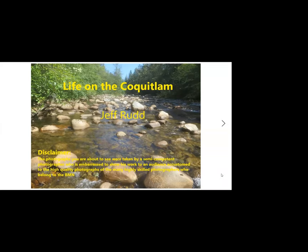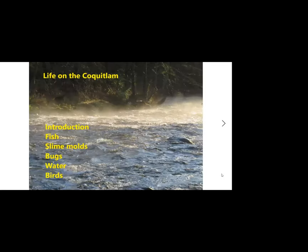When Ian suggested this, I started going through all the photos I've taken over the last 10 years here, and I came up with about five hours worth of material. I've pared it down quite hard and I really don't have any idea how long this is going to take, so if it does take too long I'll skip some of the subcategories.